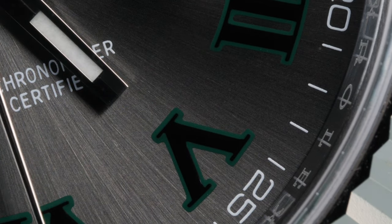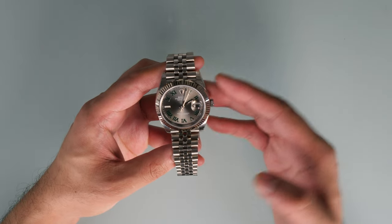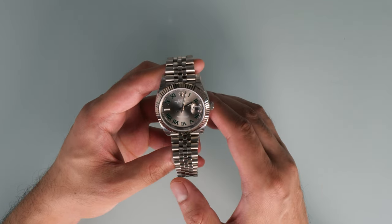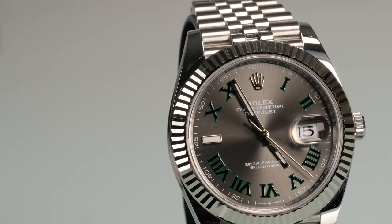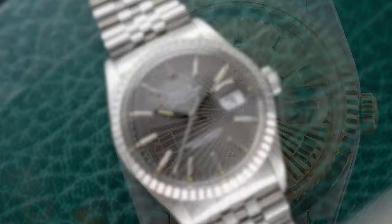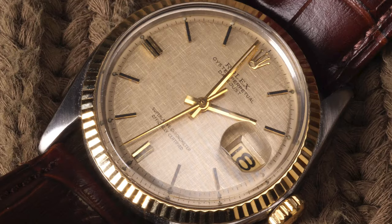Where the case, bezel, and bracelet have had limited options, Rolex allowed themselves to experiment with a slew of different dial materials and designs, with some being more popular and seeing more success than others. Some of our favourite dials over the years include the sunbeam dial, the tapestry dial, and the linen dial, which we will be reviewing in an upcoming video — so please subscribe to ensure you don't miss out on that one.